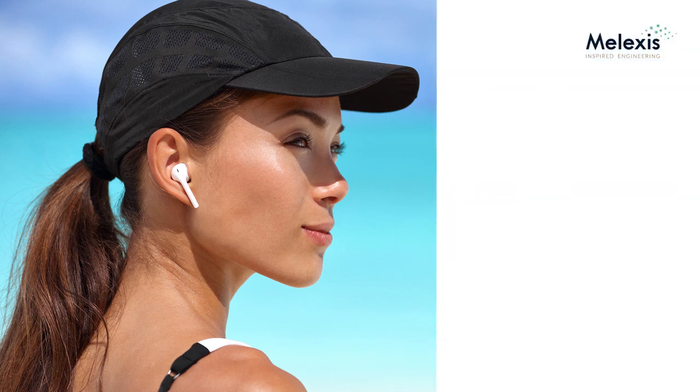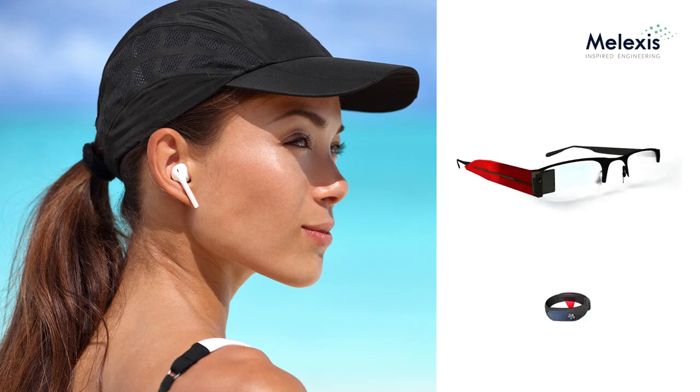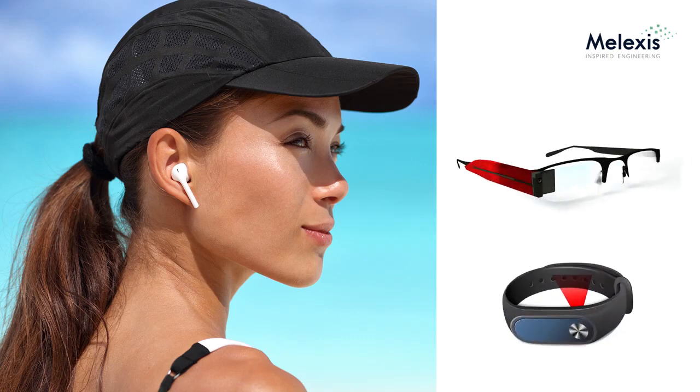Its special features make the MLX90632 ideal for easy integration in a new class of wearable health monitoring devices, such as smart glasses, smart wristbands, or wearables worn in the ear — the so-called hearables.